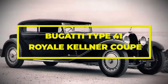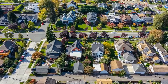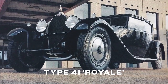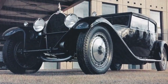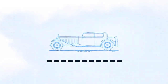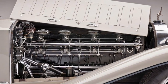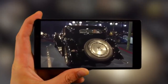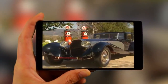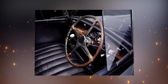Bugatti Type 41 Royale Kellner Coupe. Bugatti was not always known for their supercars. Nearly 100 years ago, they were known for building some of the most opulent automobiles the world has ever seen, with the Type 41 Royale being one of the largest and most luxurious. This French behemoth was 21 feet long, weighing in at 7,000 pounds, and powered by one of the largest engines ever made — a 12.7-liter cast-iron straight-8 based on a design intended for the French air ministry. The interior was just as cushy as you'd expect, bespoke with a fine walnut steering wheel and knobs crafted from whalebone.